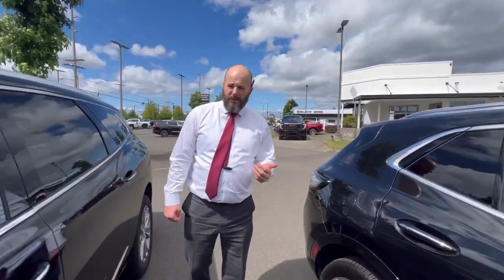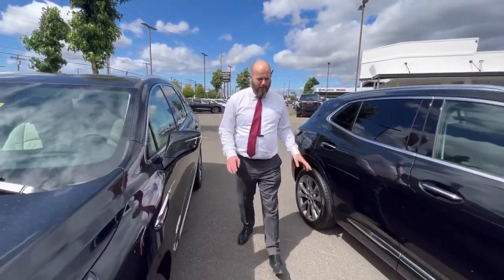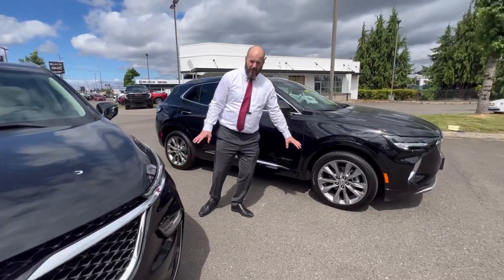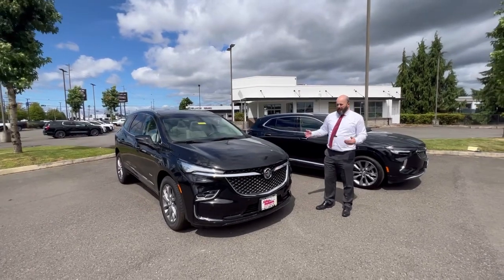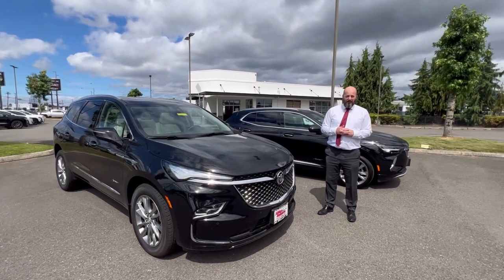Both these cars come with sunroofs — almost all Avenirs come with sunroofs. You're also going to have these special nickel aluminum wheels which come with it. It's a great package, it's a great look, and as the lineup continues to grow, it's going to be one of our biggest sellers.